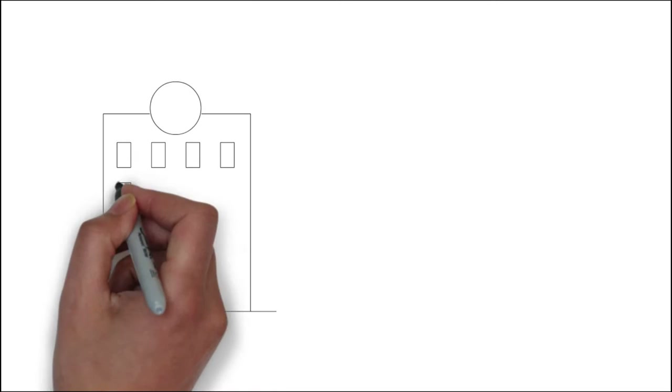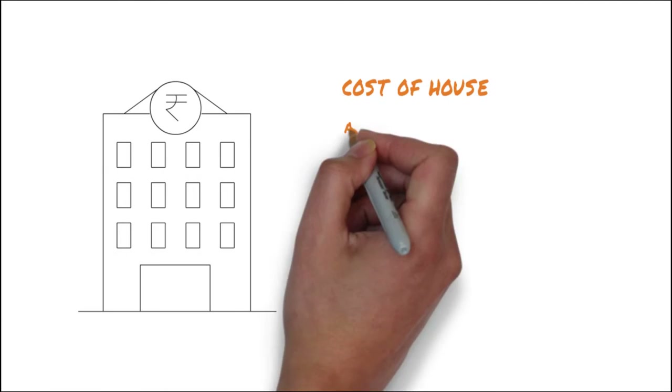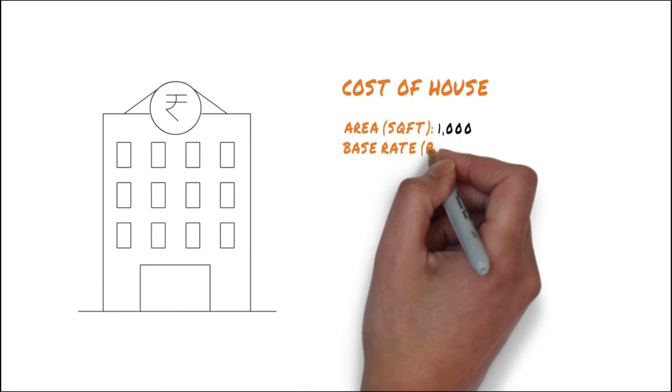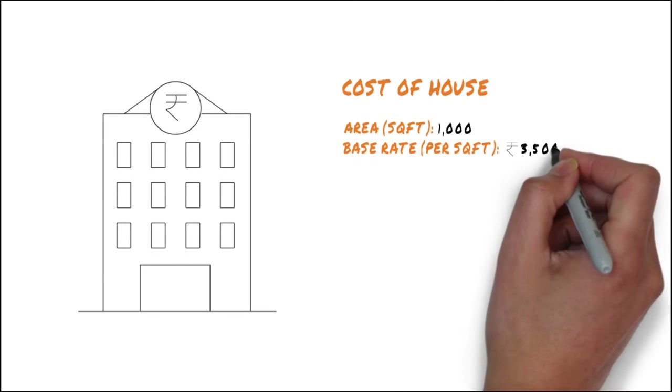Think it's time to buy your dream home? Let's help you understand the real costs of buying property through this practical example. Let's say the area of your selected property is 1000 square feet and the builder is quoting 3500 rupees per square foot. This is the base price of your property.